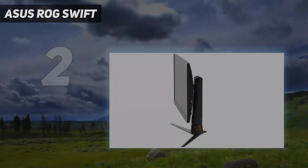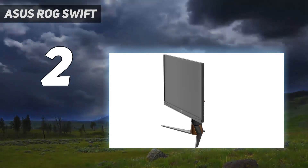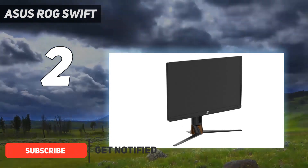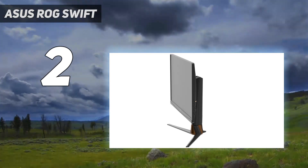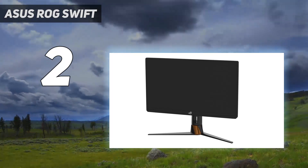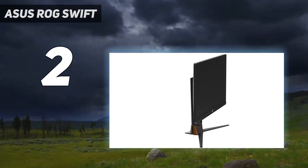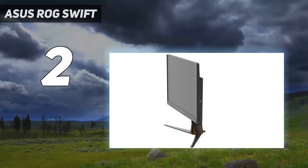Number 2 on my list: the Asus ROG Swift. The best upper mid-range monitor we've tested is the Asus ROG Swift PG279QM. It's a versatile monitor that delivers very good performance overall. It has good ergonomics, so you can easily adjust it to an ideal viewing position, and it's a solid monitor with great build quality. It has excellent accuracy out of the box, with accurate colors, an incredible color gamut in both SDR and HDR, and proper gamma, making it a great choice for content creators or for watching videos.